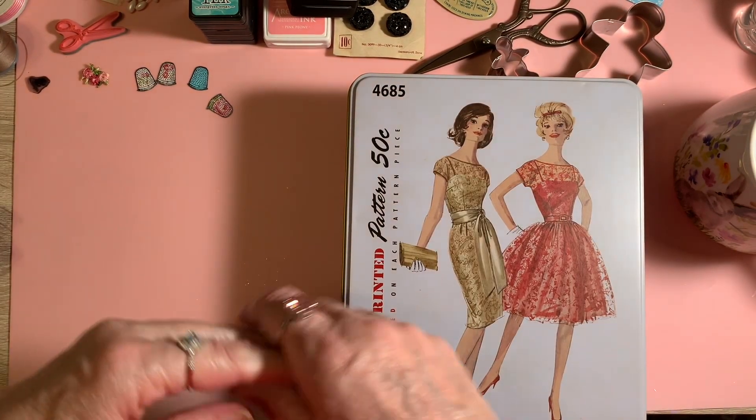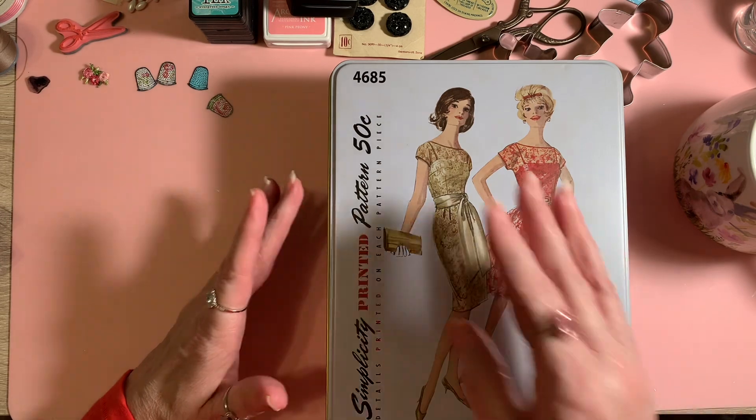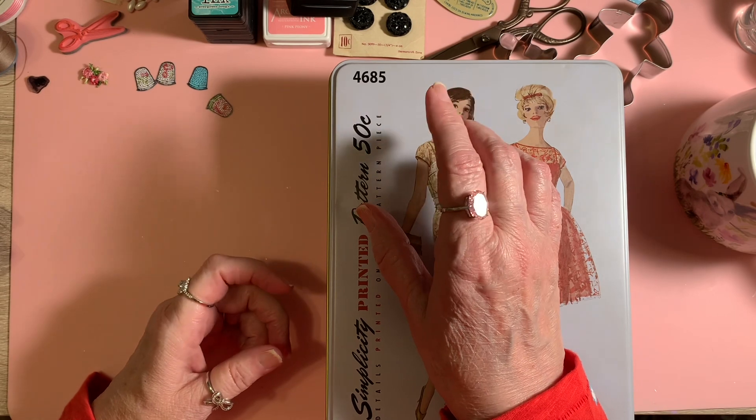Hello everyone, welcome to Cornflower Crafts. Today I'm up in the craft room and I'm participating in Hashtag Tea Tuesday. Our hostesses are Kathy, who is Kathy's Favorite Things, and Patty, who is Life with Patty.